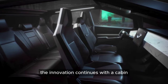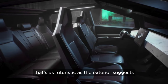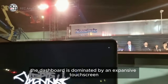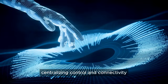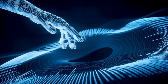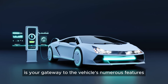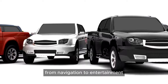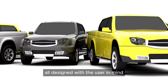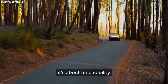Inside, the innovation continues with a cabin that's as futuristic as the exterior suggests. The dashboard is dominated by an expansive touchscreen, centralizing control and connectivity in an intuitive interface. This digital hub is your gateway to the vehicle's numerous features — from navigation to entertainment — all designed with the user in mind.